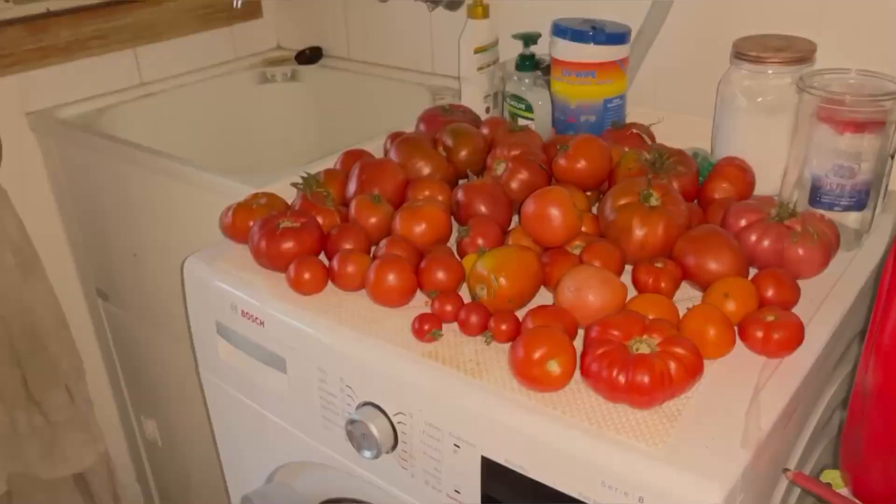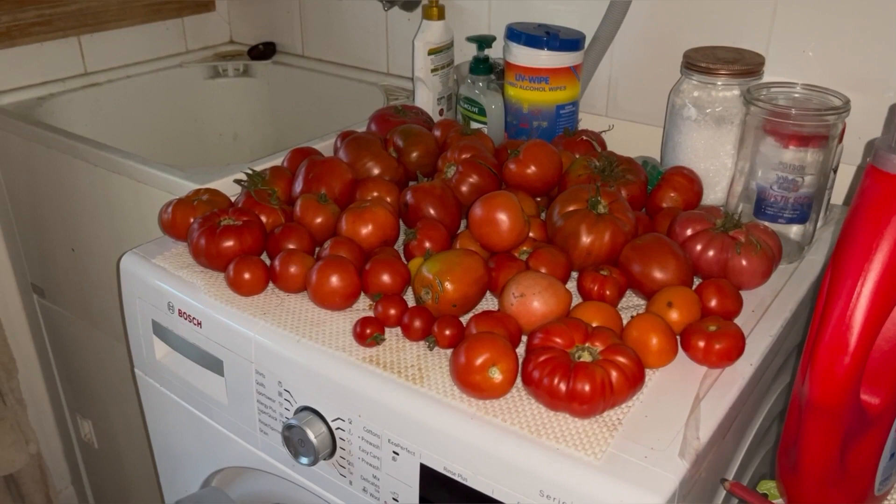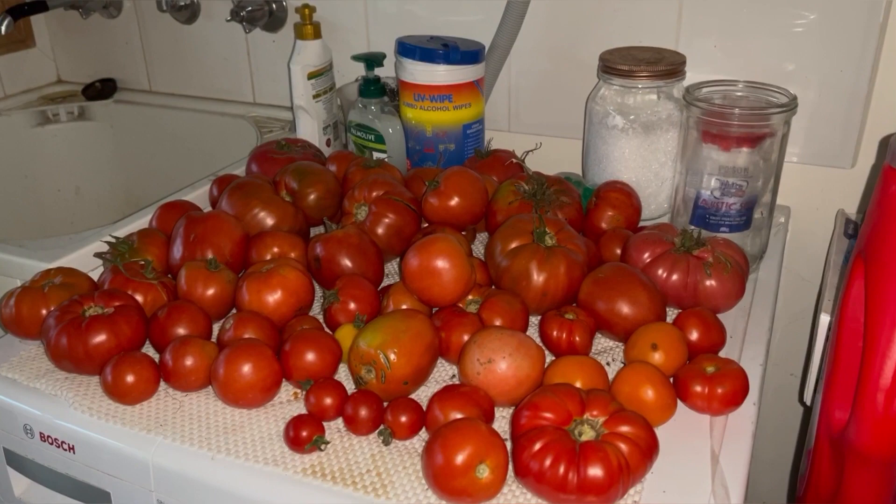Look at this — this is my washing machine full of tomatoes. I tend to harvest them when they're just turning red and put them on here to ripen up. Otherwise critters get them — possums, birds. But we need to make some more relish.